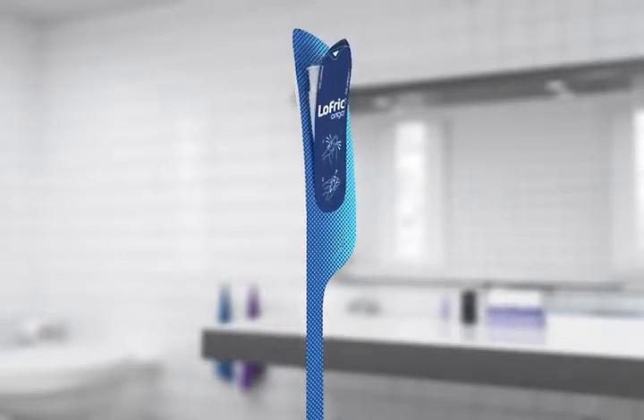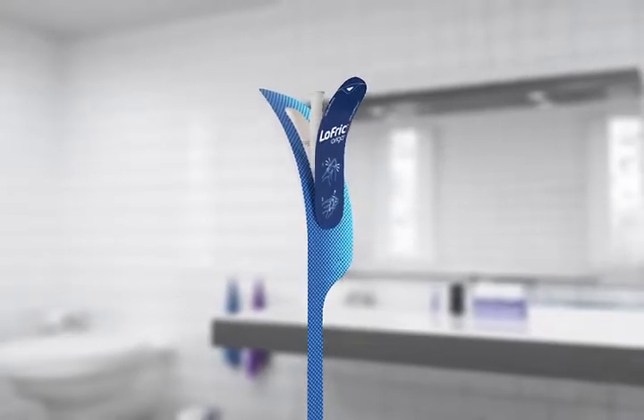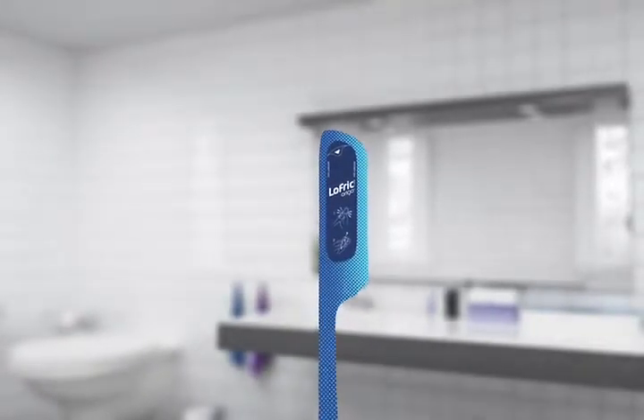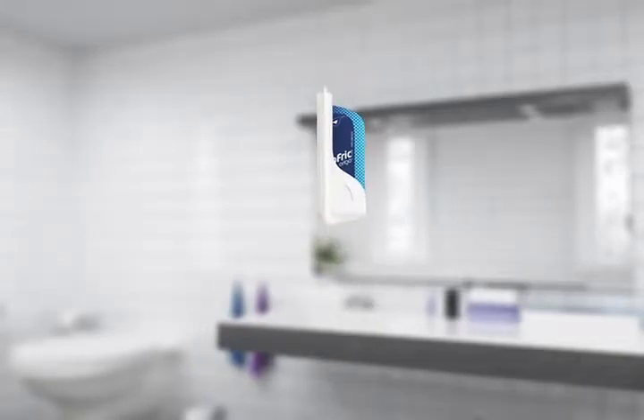You can then easily get access to the catheter through the peel-open label at the front. The catheter has an adjustable insertion grip for better control without having to touch the tube. This makes the whole procedure much easier and also more hygienic. After usage, the catheter can be returned into the package and disposed of in the most discreet way.